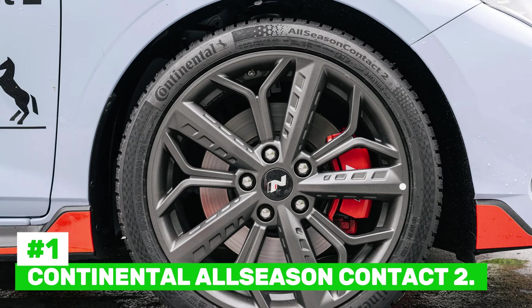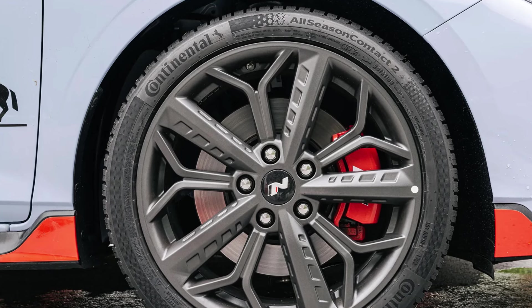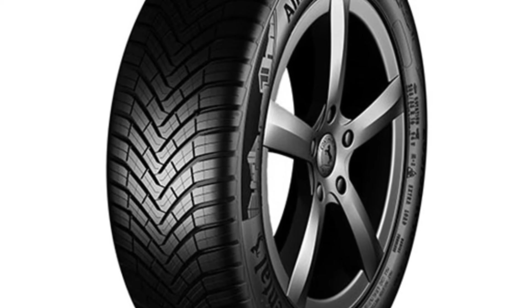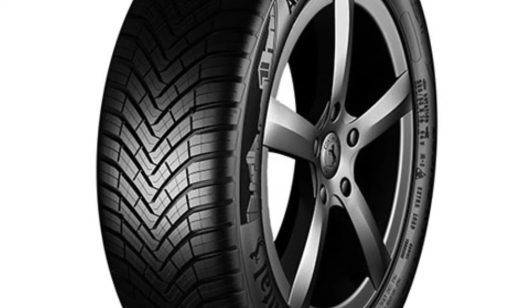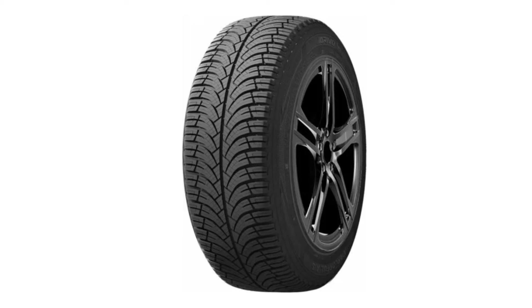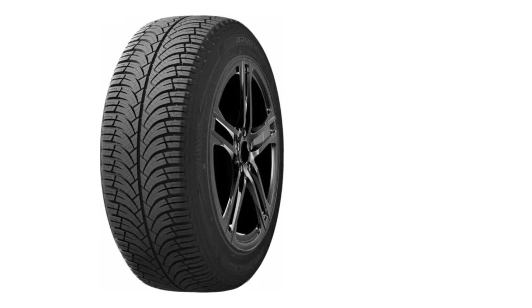Number 1: Continental All-Season Contact 2. The Continental All-Season Contact 2 is a high-performance all-season tire that offers an ideal blend of safety, comfort, and durability for year-round driving. With its advanced tread design, the All-Season Contact 2 provides excellent traction on both dry and wet surfaces, ensuring a smooth and stable ride throughout the year. The tire is particularly impressive in winter conditions, offering superior grip on snow and ice, making it a solid option for areas that experience mild to moderate winter weather. One of the standout features is its low rolling resistance, which improves fuel efficiency and reduces CO2 emissions, making it an eco-friendly choice for conscientious drivers.